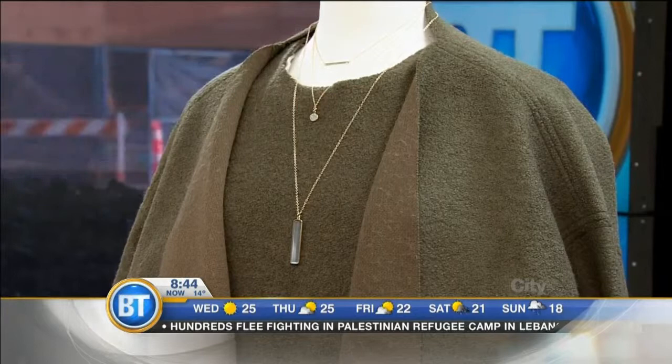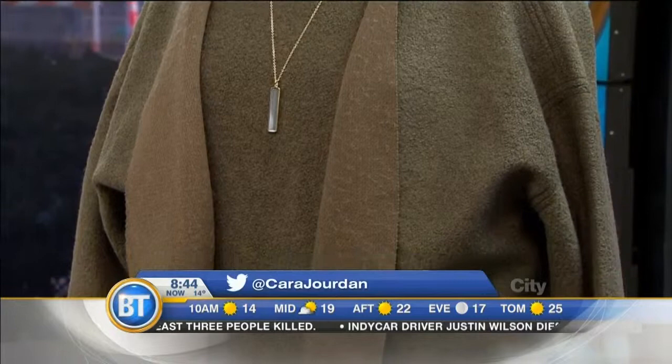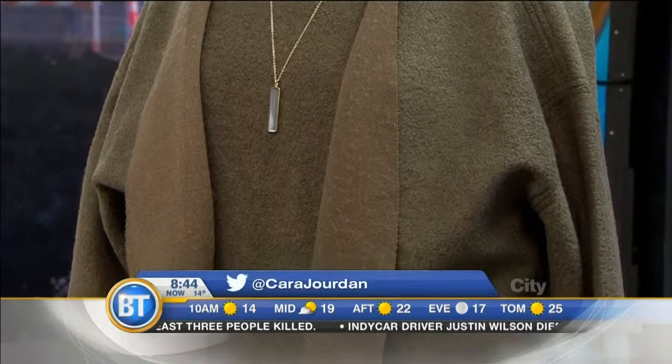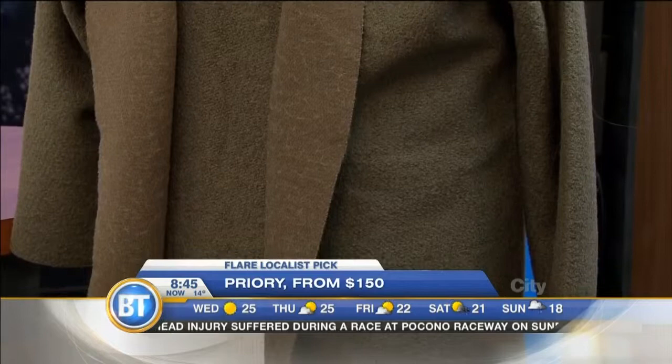So first, we're starting with Priory Clothing, which is on the mannequin here. Super cool brand designed here and made in Vancouver. The designer, Eunice, is all about a minimal look but really into the details. She travels every season all over North America to find her materials, and this is what she comes up with — really minimal, simple, but beautiful. We're getting set for the fall season, so layers are key, and if you're going to wear the outfit, you need to accessorize it too.